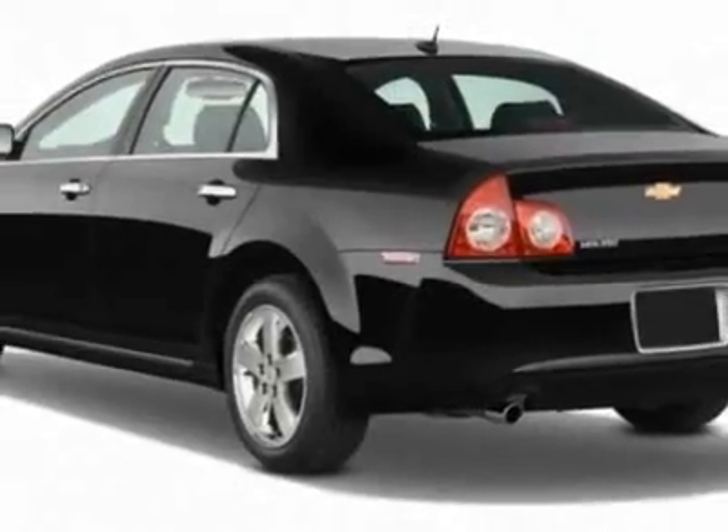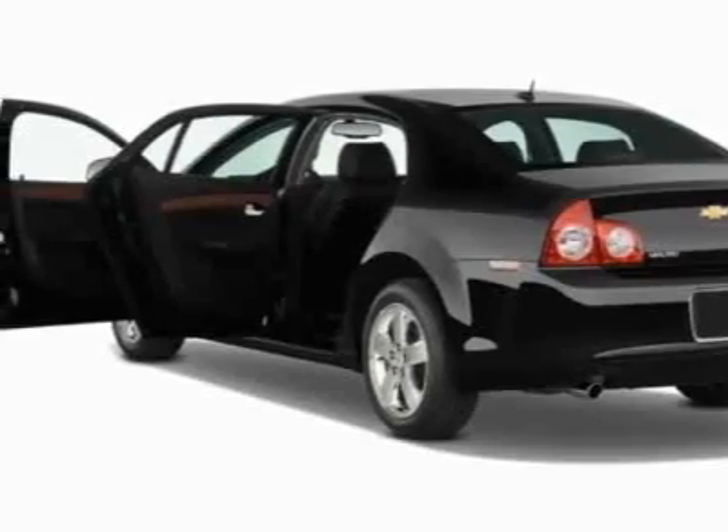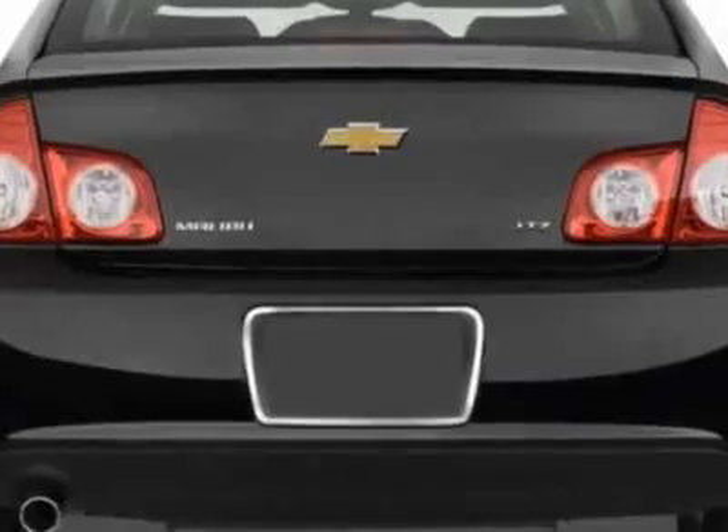This Malibu boasts a 2.4 liter in-line-four engine and has a 6-speed automatic transmission. Additional options for this vehicle include the moldings,